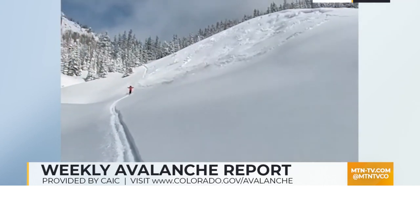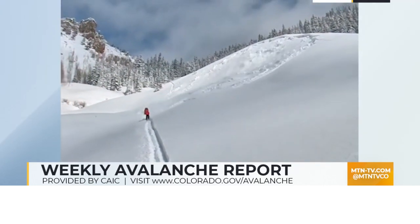Heads up, heads up — move, move, move. Good work.